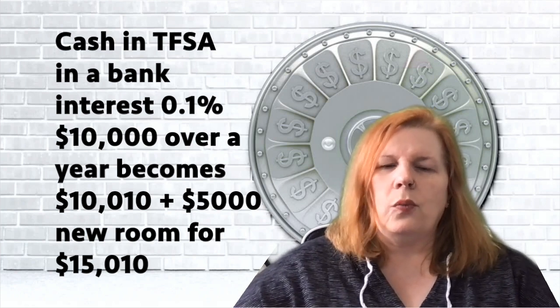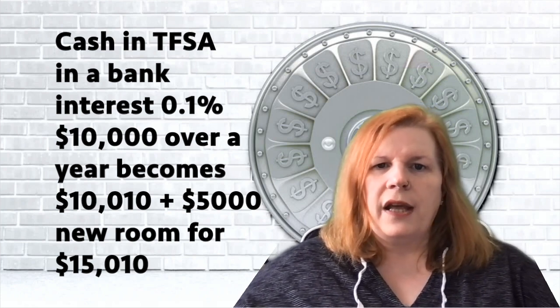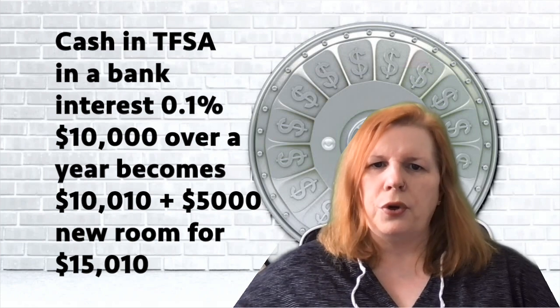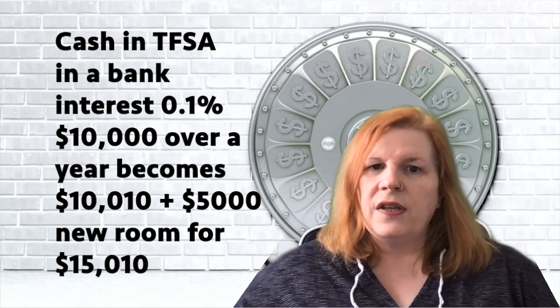Let's talk about how you can use a TFSA. Say you opened one with Scotiabank in 2010 with $10,000 in cash at a 0.1% interest rate. Over the year you'd earn $10 in interest, giving you $10,010 in your TFSA. Add the new $5,000 room and your contribution room becomes $15,010. If you then withdrew all of that, the following January you'd get back $15,010 plus an additional $5,000. That's very cool.